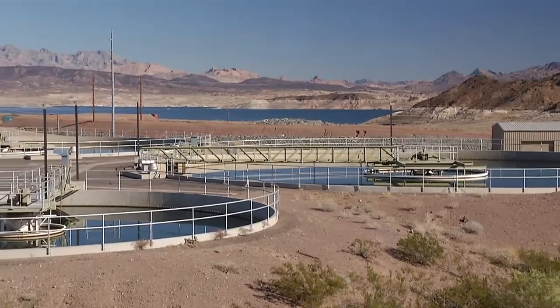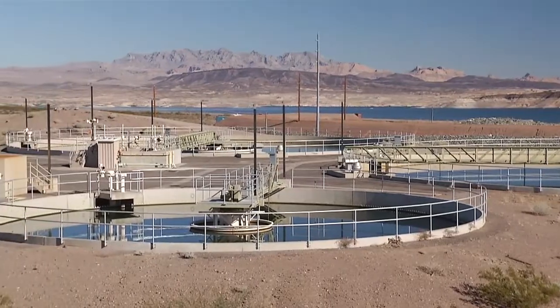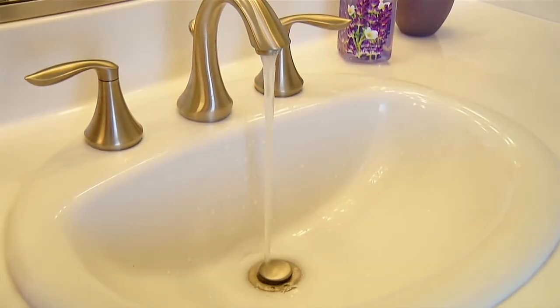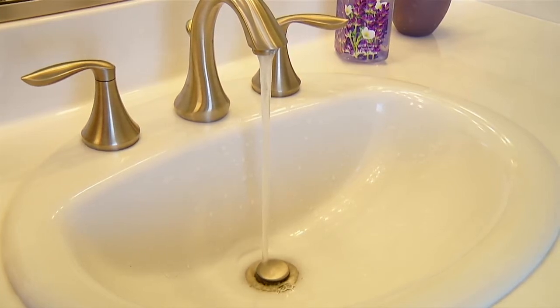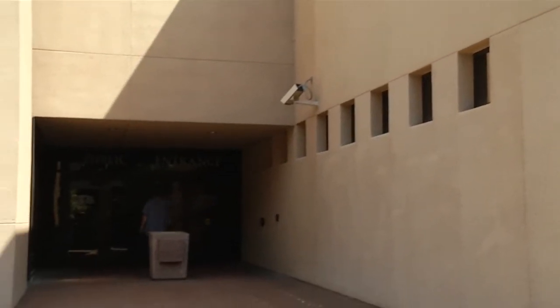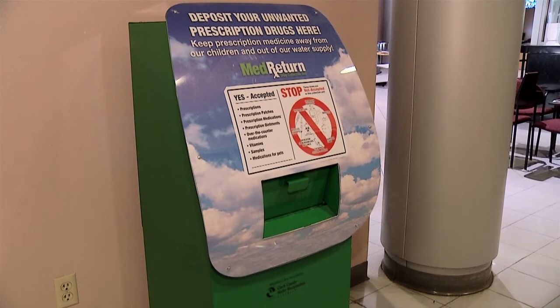Pharmaceuticals can be introduced into water sources through sewage and reclaimed water, which is why the SNWA and the Clark County Water Reclamation District ask residents not to flush unused or expired medicine or pour it down the drain. The safest and easiest way to dispose of any medications is to take them to a police substation. You'll find collection boxes at several police substations in Clark County, including Las Vegas Metro, Boulder City, Henderson, Mesquite, and North Las Vegas.